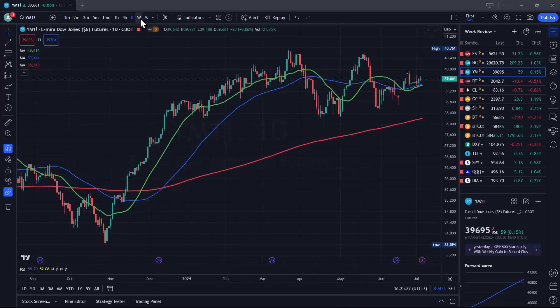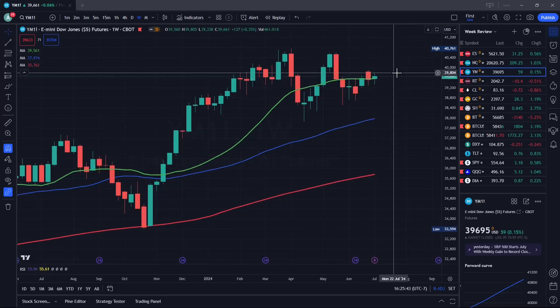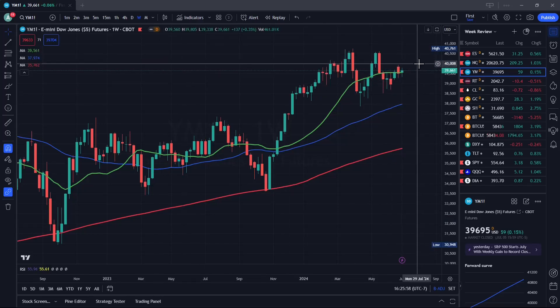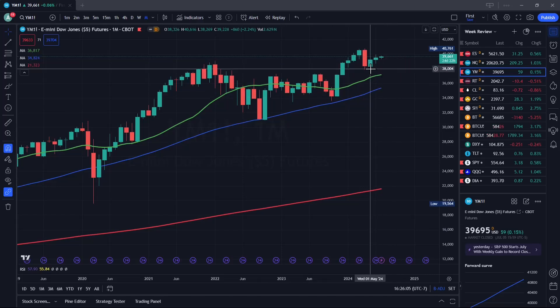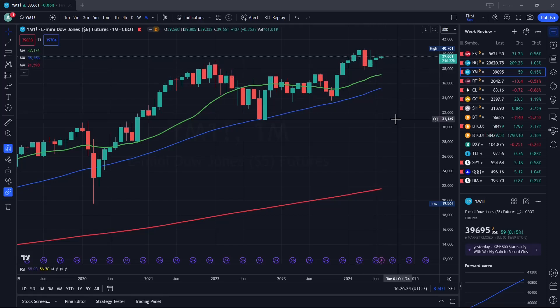On the Dow Jones weekly chart, we have a double top. We're barely above the 20-day moving average, and we didn't clear this red bar above it. I kind of like lower prices on Dow Jones — it's having a hard time going higher. NASDAQ is just driving everything higher, it's insane. On the monthly chart, we tried to break above, came down, and there's not much movement. The smaller these bars get, the better the chances of lower prices and just rolling over and going down.